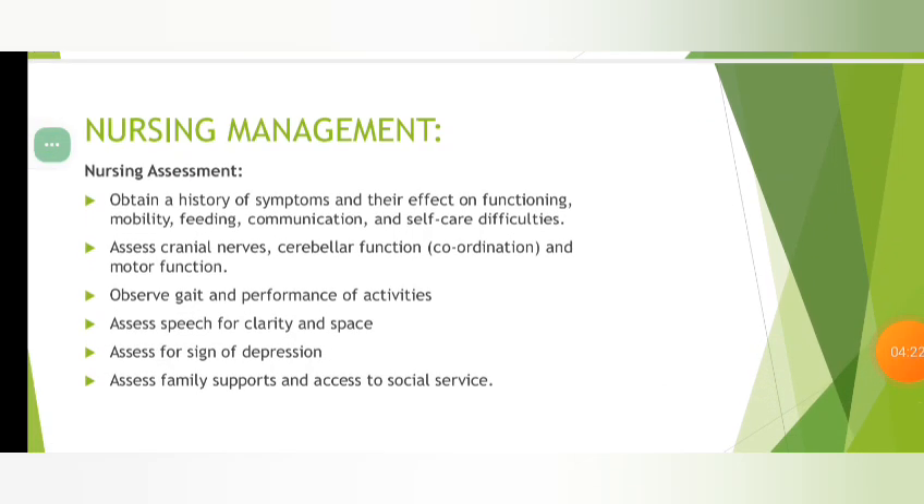Nursing Management: Assess gait and performance of activities. Assess speech for clarity and pace. Assess signs of depression. Assess family support and access to social services. Report history of symptoms and depression, functioning mobility, communication and self-awareness. Assess screening of cognitive functions and conditions.